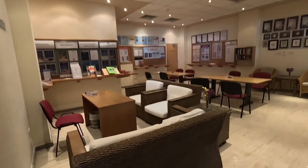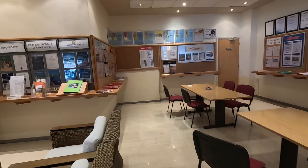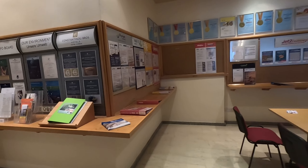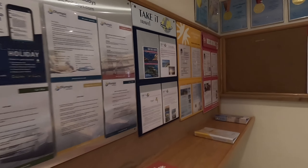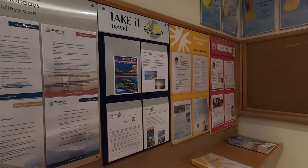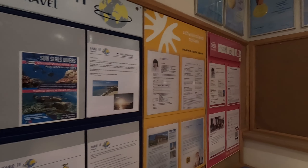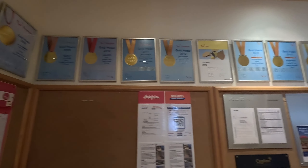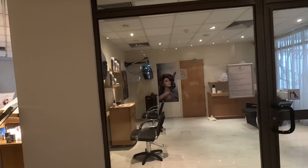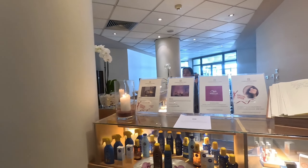So here we are in this lovely area where you can get lots of information — I suppose this is an information area. Lots of holiday companies come here — I'm not surprised. It's got loads and loads of gold medals. There's the hairdressers and the spa — special offer!